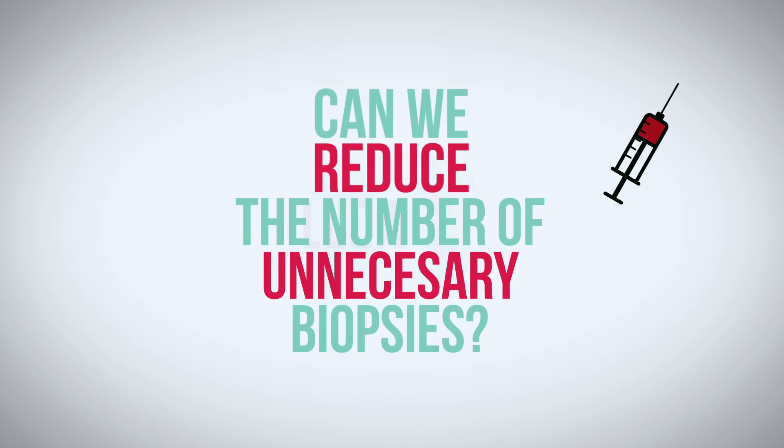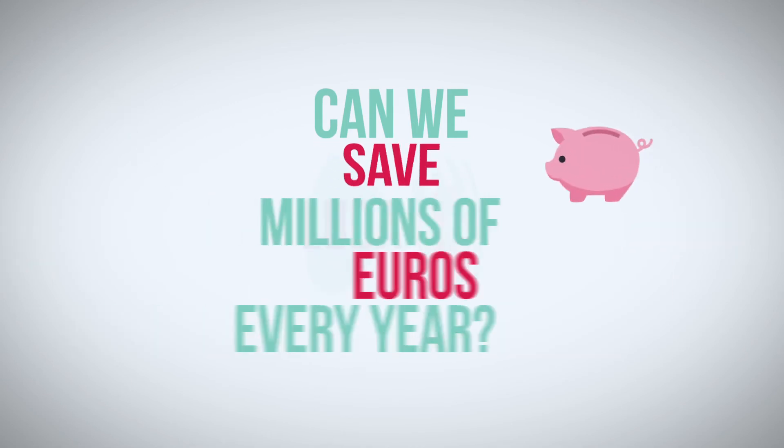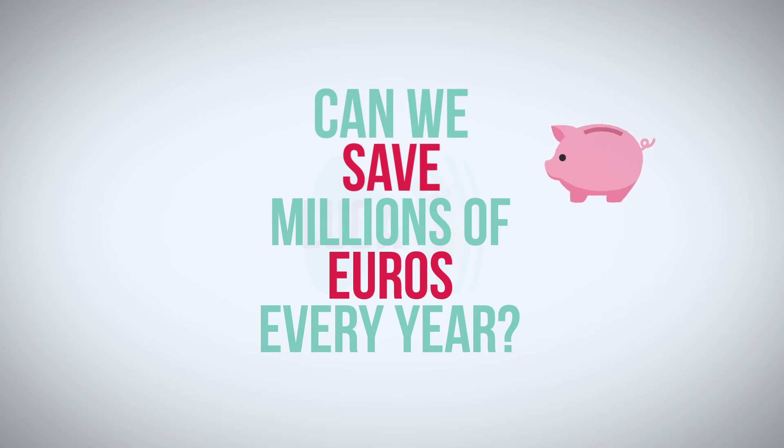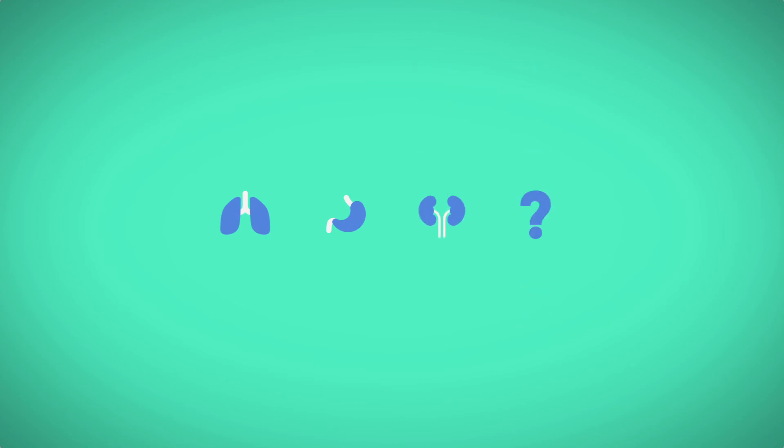The questions we ask ourselves are: can we reduce the number of unnecessary biopsies? Can we reduce the amount of surgery? And as a result, can we save millions of euros every year? Finally, we will ask: can the same device be used for other types of cancer?